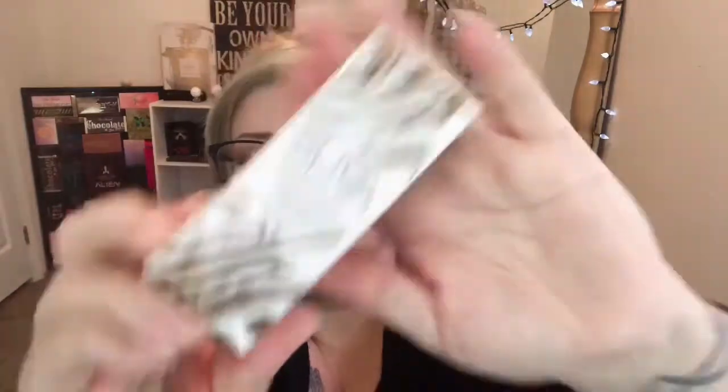So the first thing — we're gonna start with number five, which is the Suva liquid chrome highlighter. This is $26 and it's really pretty. It looks like liquid gold to me. I'll put some on.